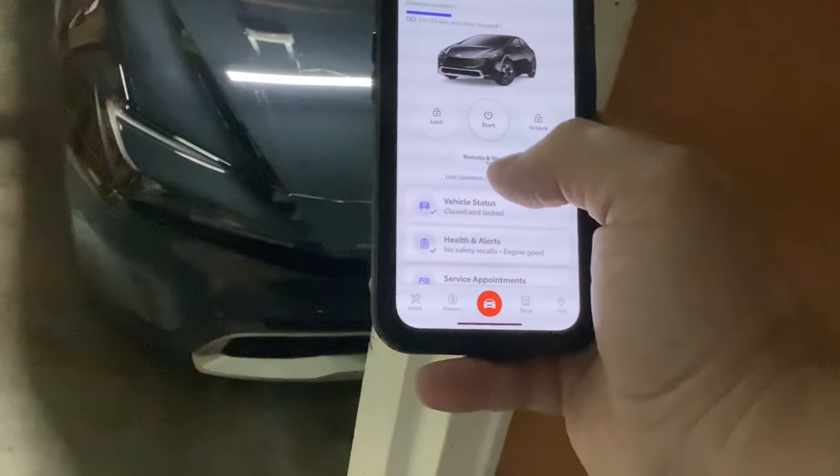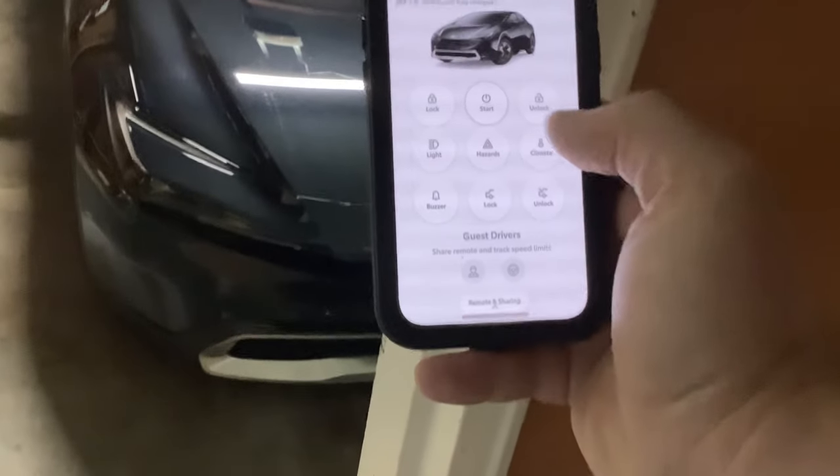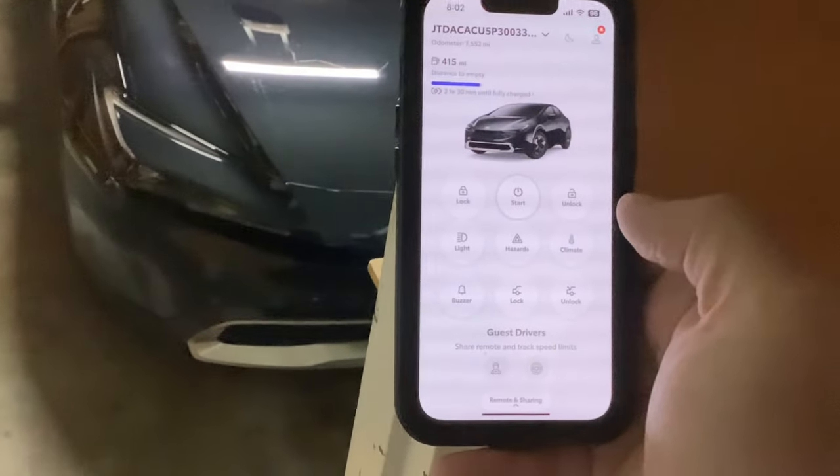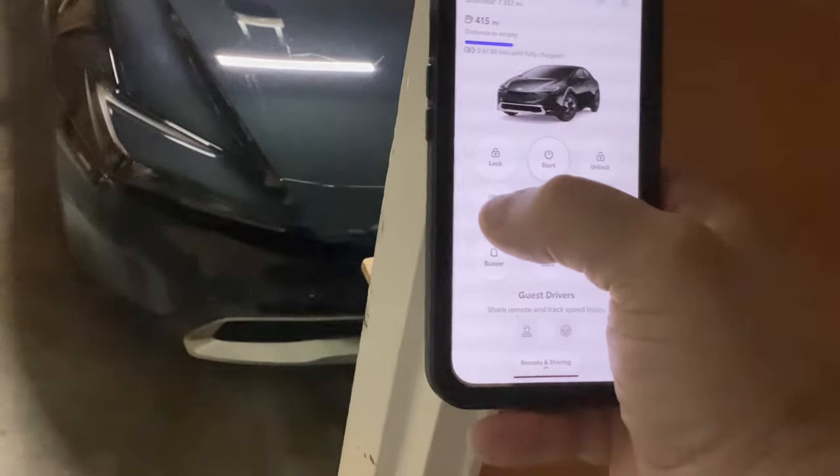So again, to get these additional buttons — you'll see the lock, start, and unlock — just note that if you have the key fob on you, this will not work and you'll get an error message.